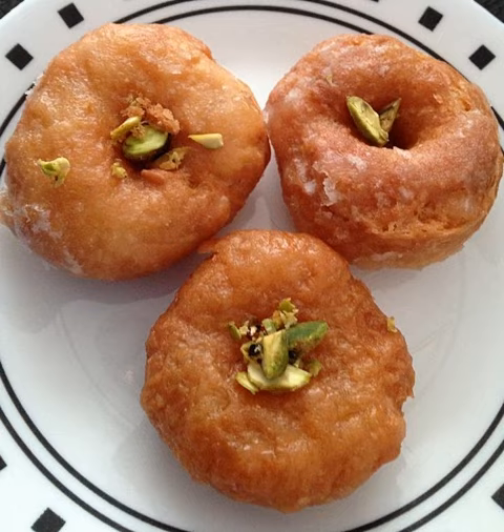Balashahis are made of metha flour, and are deep-fried in clarified butter and then dipped in sugar syrup.